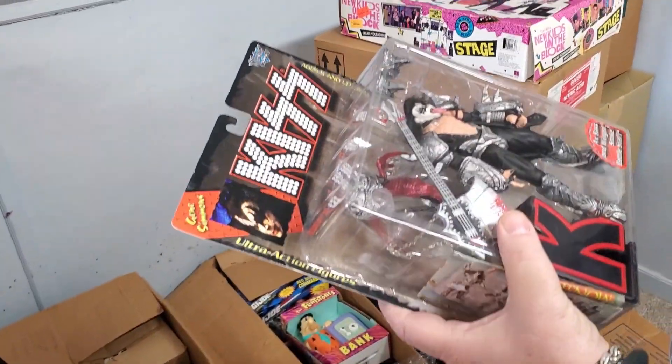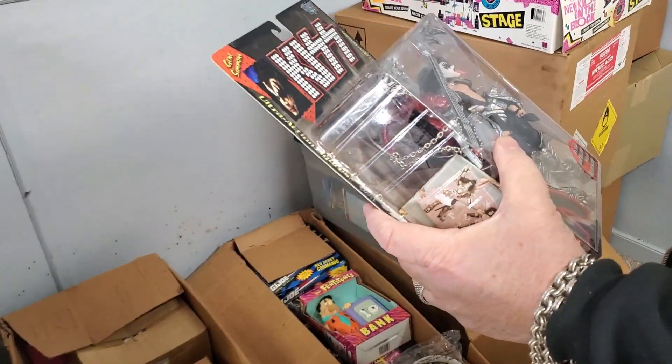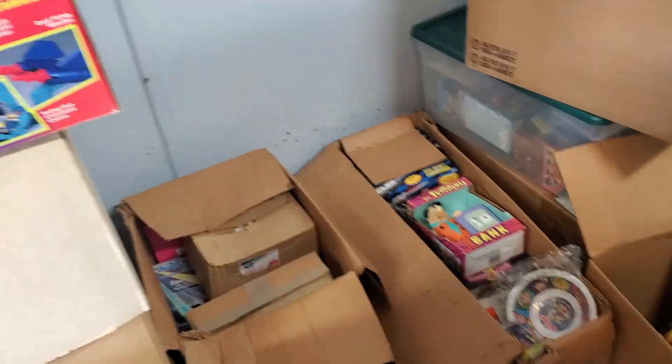The KISS figures — yeah. I have probably three or four sets of these.